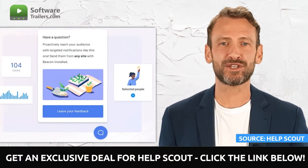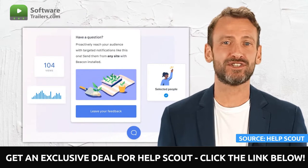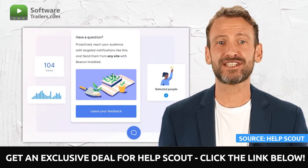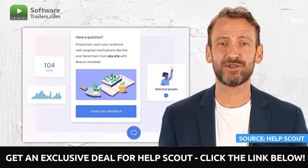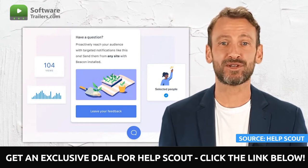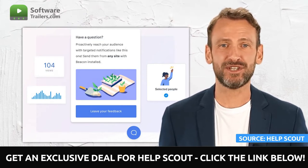HelpScout makes it possible for you to develop stronger relationships with messages. By delivering messages from Beacon, you can promote new projects, keep consumers up to date on significant developments, and provide proactive support to those who need it. You can also allow your clients to come to you by providing email, live chat, and a help center with HelpScout, where you can anticipate their requirements and deliver proactive value using messages.